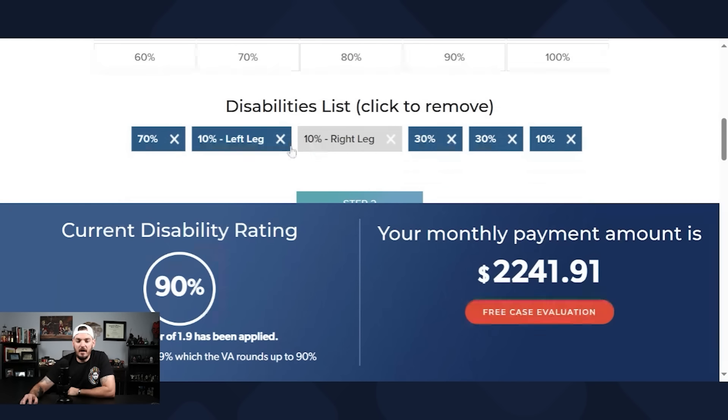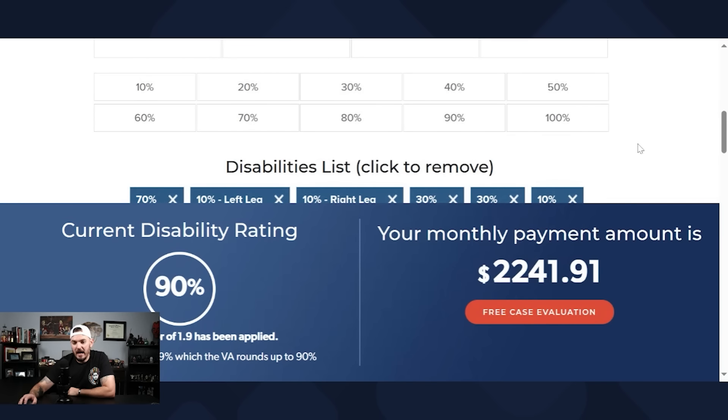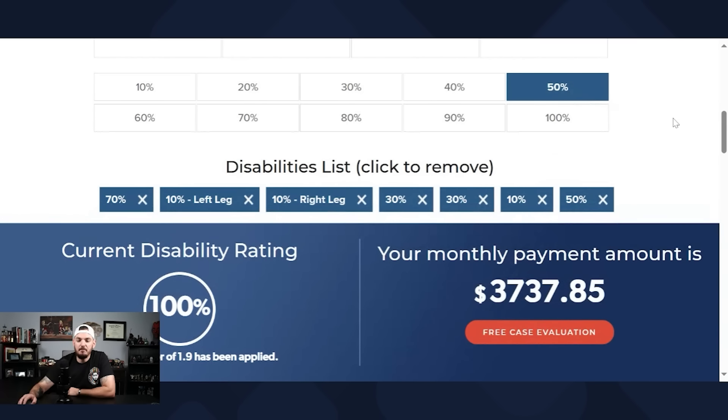You can't see it because my big head is covering it up, but the veteran is 89%. We have a 70, a bilateral 10 — 10 for left and right — a 30, a 30, and a 10. That's 89. If you put a 50 in here, that is 100%. So that very slight bilateral factor in that scenario pushes the 89% to 95% instead of 94%.